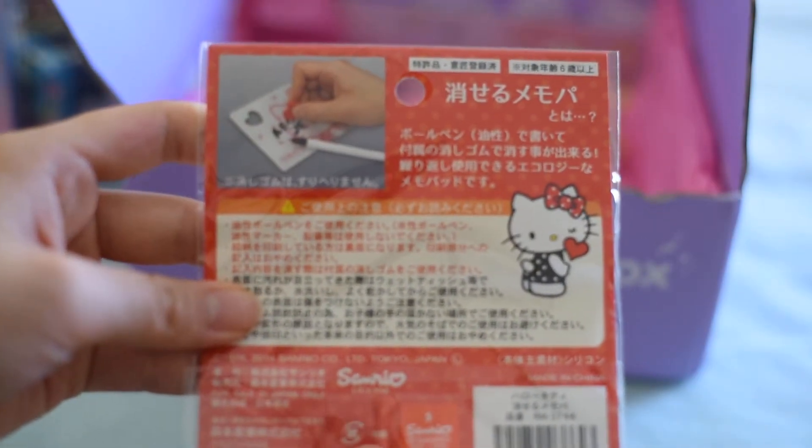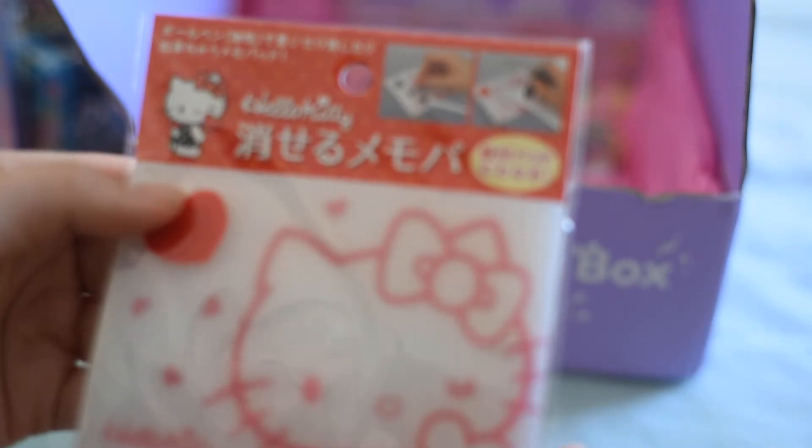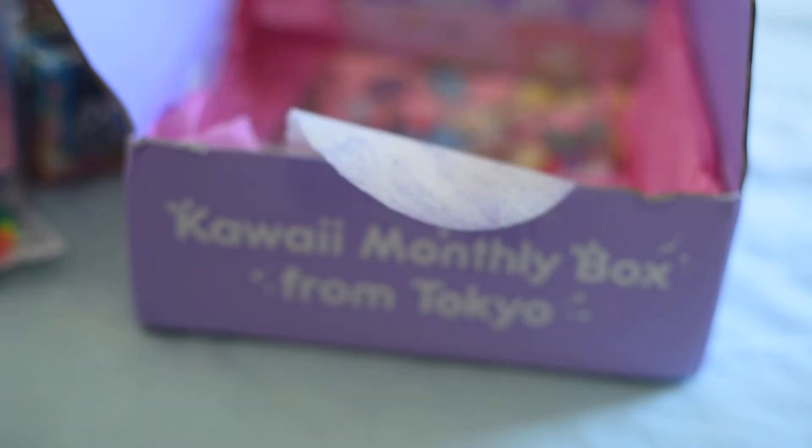And more Hello Kitty. So this is some sort of notepad — great for back to school. It's got a very classic design on it. Great staple.